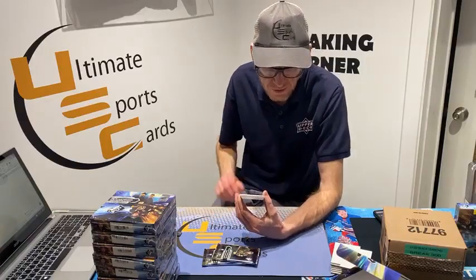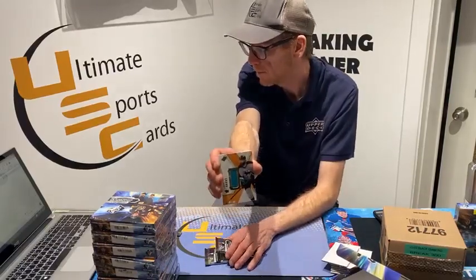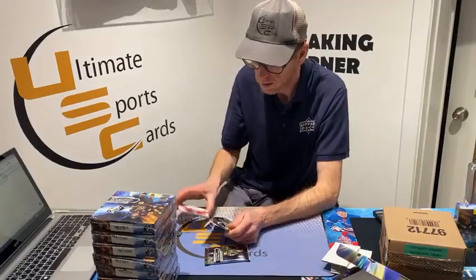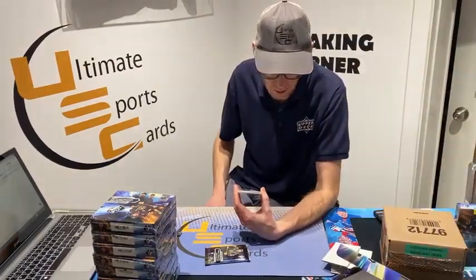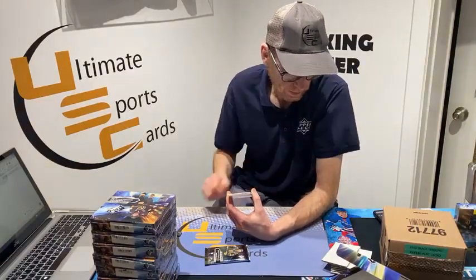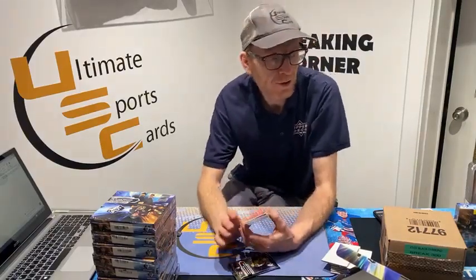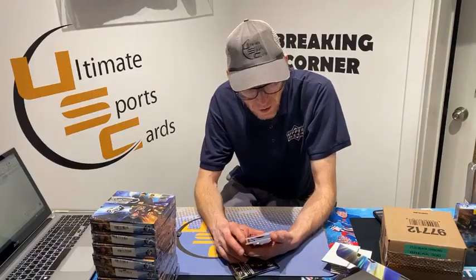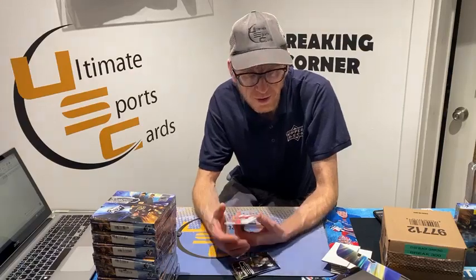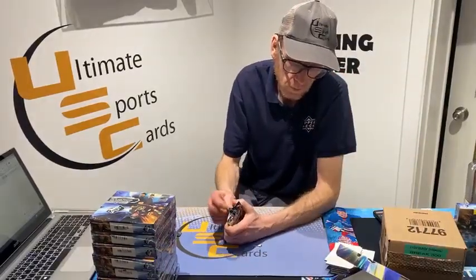Face jersey card, San Jose Shark — goes to Steve B. Steve, you came in today. Base autograph, Florida Panther Jonathan Huberdeau — pretty good, goes to you Mr. RJ. This is the Spectrum Finite rookie out of 75 — Ottawa Senator Jacob Bernard-Docker, this one goes to Steve B.